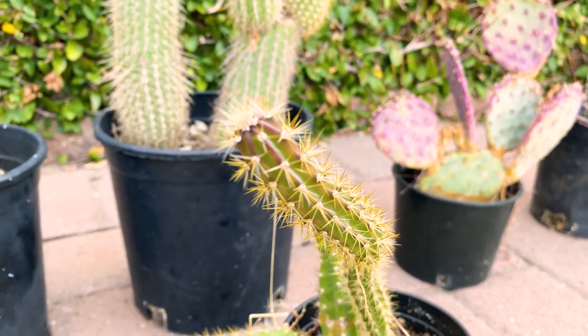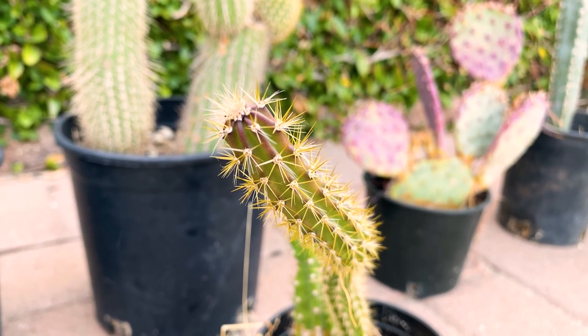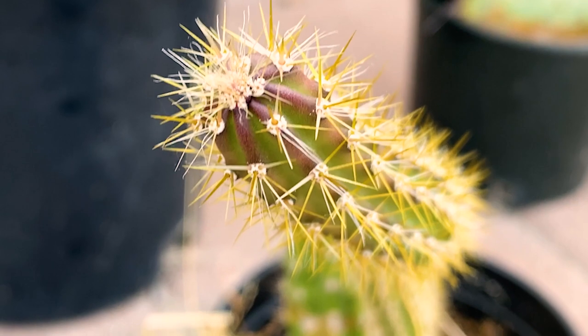This is an unknown variety, it's very beautiful. If you can give me a hint in the comments — or a lead, I guess — let me know.